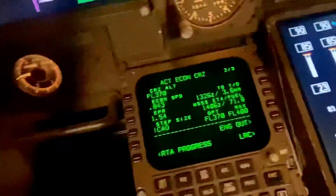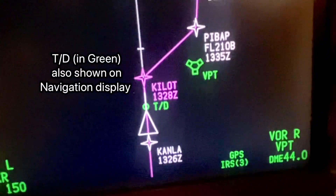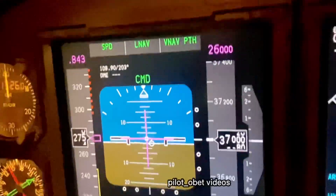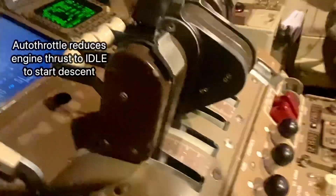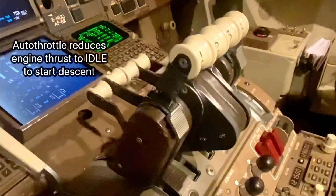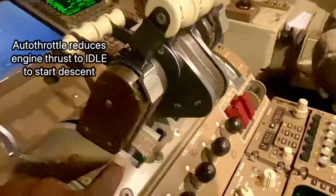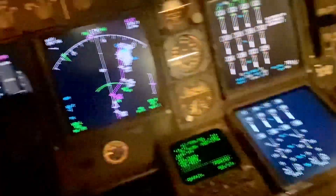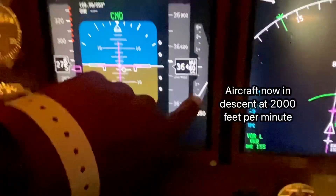Approaching the descent point — there it is, it shows as TD, top of descent. It's 2.6 miles away, 2.2 miles now. ATC have given us flight level 260 to descend to, from 37,000 feet. Now it says 'idle' — it's bringing the thrust back to idle. The thrust lever, if you look at it, is automatically being pulled back by the autothrottle system, because we've told it we have to descend to 26,000 feet. You can see it coming back to idle. So if you're in the passenger cabin, you can see the airplane start to go down — it's descending now at 2,000 feet per minute.